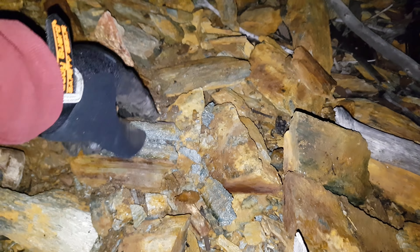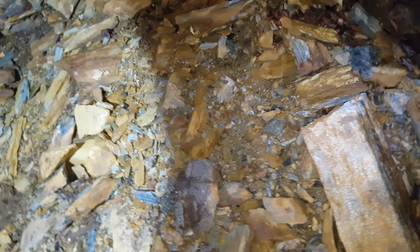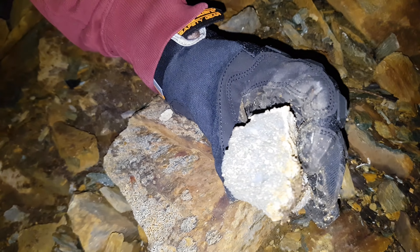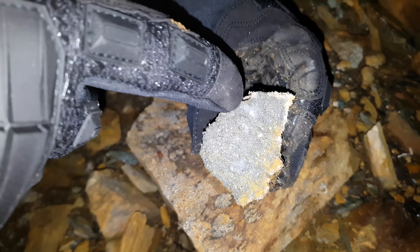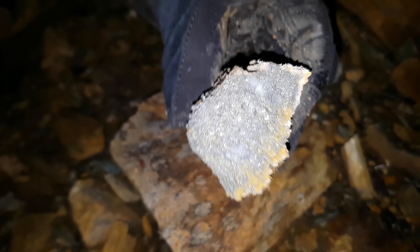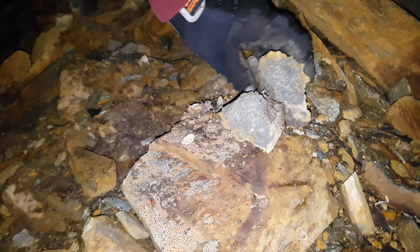We got another grab sample here. We're going to hammer this one open and see - that's fairly easy. By the looks of it there's a bunch of quartz in there as well, but that's definitely solid mineral. Maybe we'll include this in with our sample too.